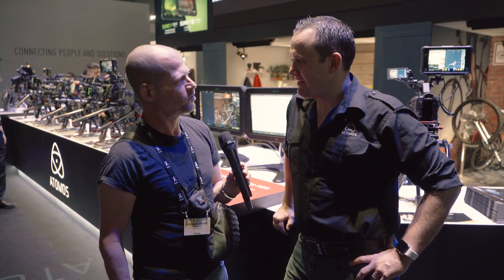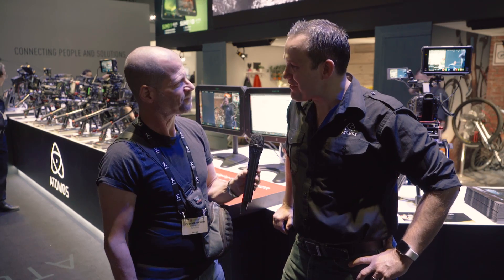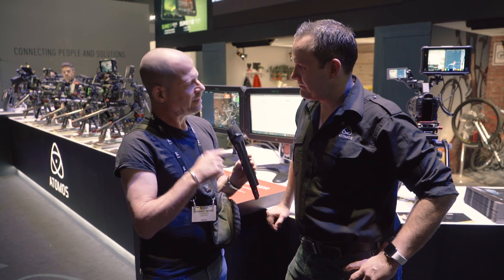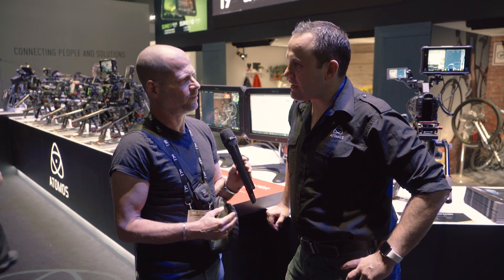Hi, this is Johnny from Cinema 5D and I'm here with Jeremy from Atomos. Jeremy, nice to see you again. How are you? Very good. You have a couple of new products, but also something nice to give to people for free. Let's start with the products first — a quick rundown of what you have at IBC 2017.